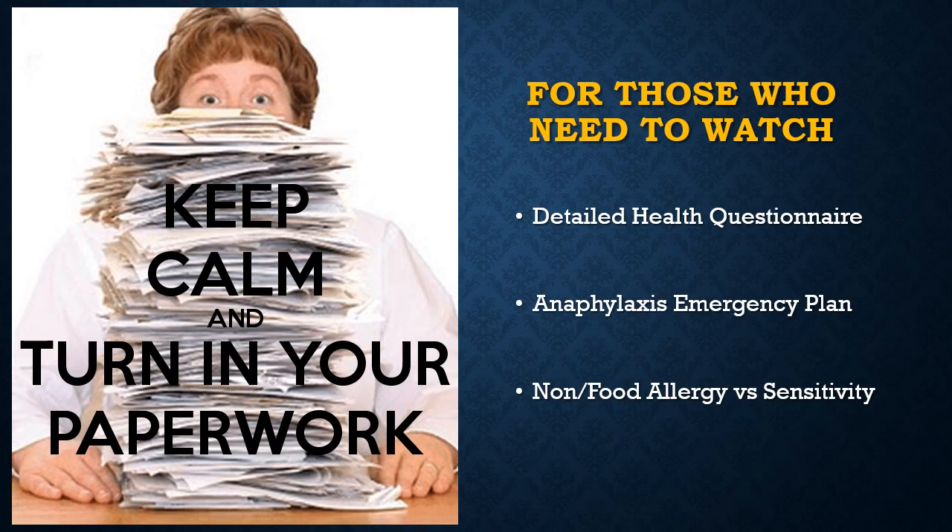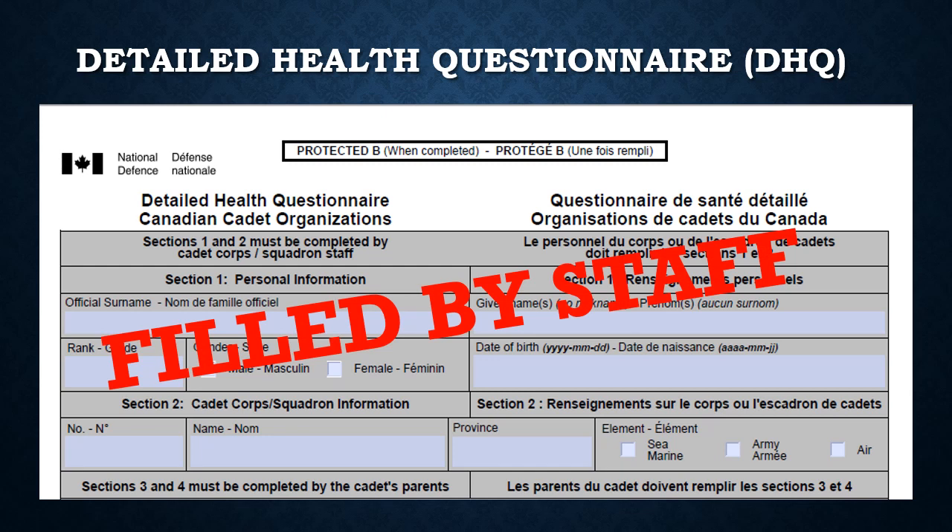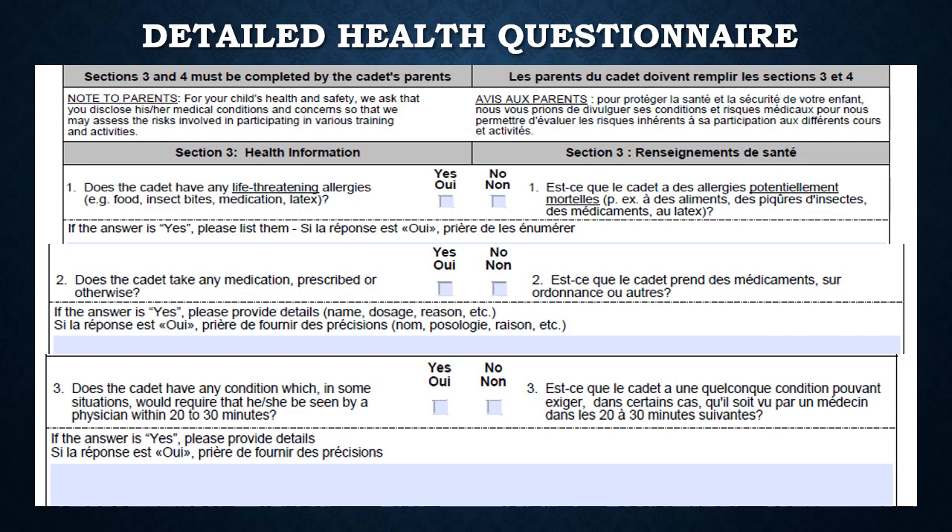I understand how much paperwork is required and it can be a daunting task. However, remember these forms provide the staff information about the applicant, which can benefit the applicant's training. Safety is our number one priority. A lack of information or a delay in receiving such information will lead to a full stop of the applicant's training and activities. The detailed health questionnaire, also known as the DHQ, is to provide information for all medical conditions. Sections one and two are usually filled in by office staff. Depending on the registration process, you may receive this form the following week or the same evening.